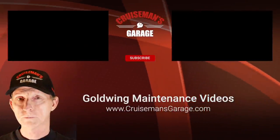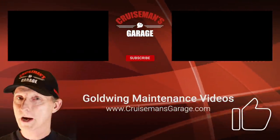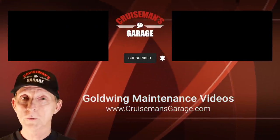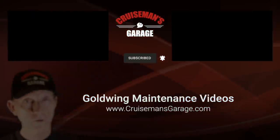If you enjoyed this video, please take a second to give it a thumbs up and don't forget to click the subscribe button. If you click the little bell icon, YouTube will notify you when we come out with new videos. Thanks again for joining us on Cruise Man's Garage.